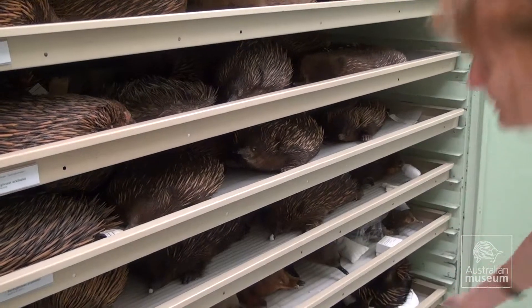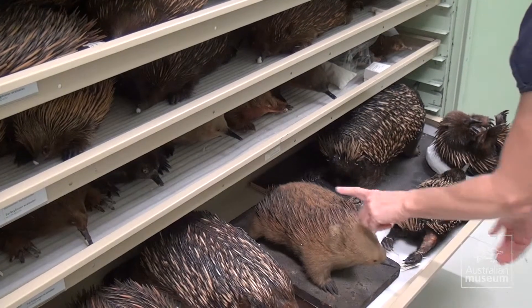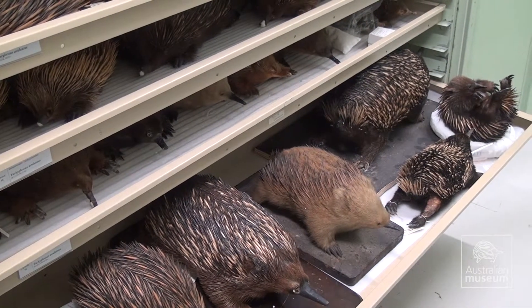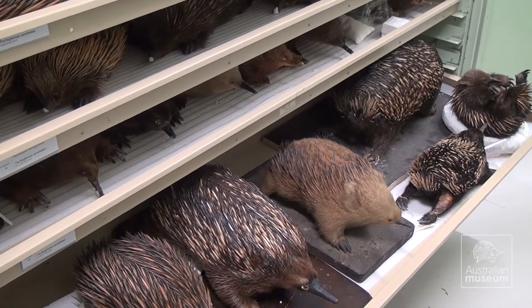People often wonder why we have so many specimens and why we still collect specimens and why we accumulate them over time. Basically the collection is used for research and the more specimens you have from a particular species the more projects that you can actually use those specimens for. And also if you just look at the cabinet here you can see that there's a huge variation in what the specimens look like. So having a series throughout time and also a number of different animals of different ages, different sexes and so on allows you to get a full understanding of what one species is and where another one starts, and also looking at the changes through time.